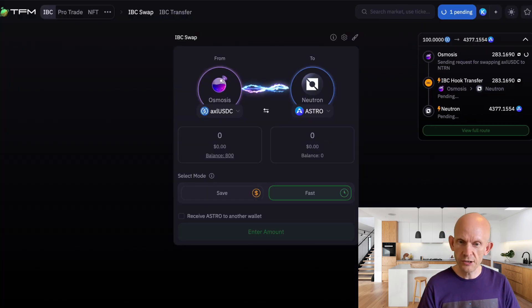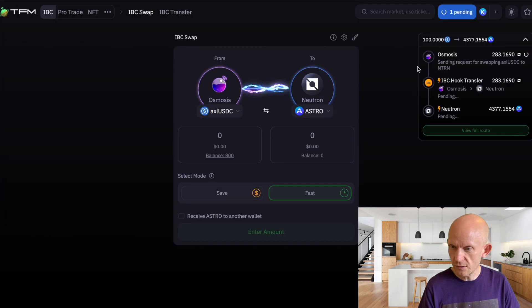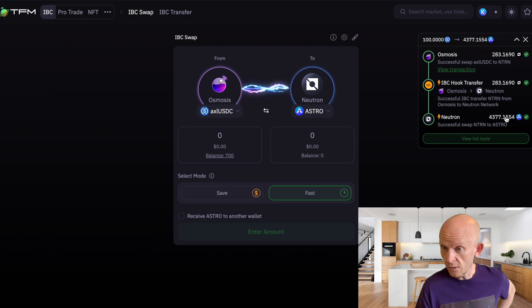Just sign that transaction — it could take up to three minutes or so, hopefully quicker. These are IBC transactions so the first swap on Osmosis should be super quick, and it's already saying it's gone.